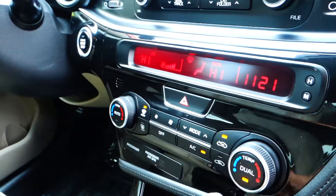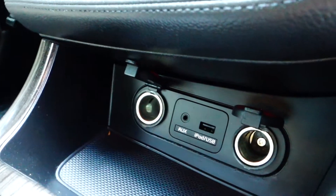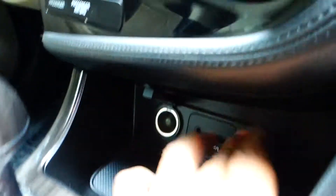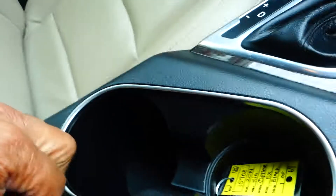You have dual temperature control with air conditioning, and down below you've got two 12-volt plug-ins, your auxiliary line-in, and USB. It's an automatic with two cupholders, and there's a deep well storage area here as well.